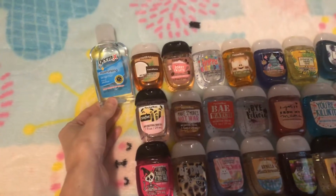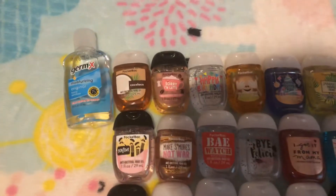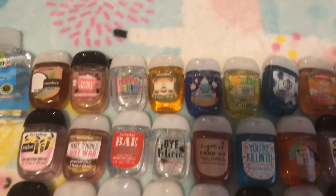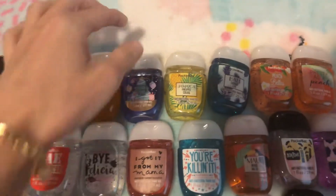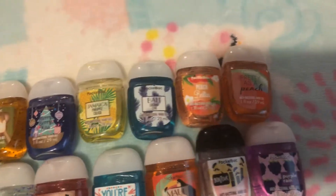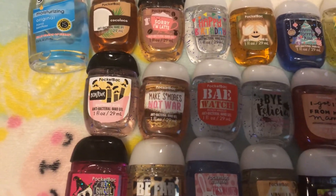I have a Germx hand sanitizer. I have Coco Loco, Latte, Happy Birthday, Snickerdoodle, Mary Berry, Kiss, Jamaica, Pineapple Colada — this one I'm currently using — Badly, Coconut Cove, Peach Bellini, Pretty as a Peach, Bonjour, Make S'mores Not War.